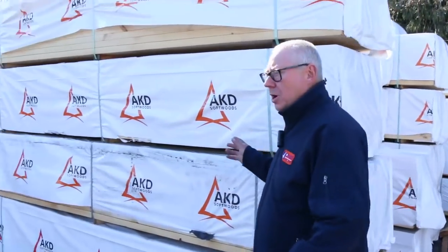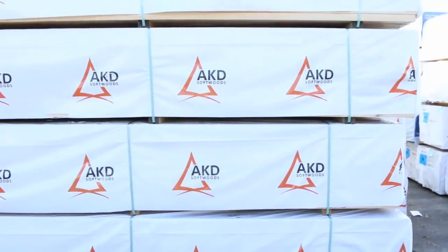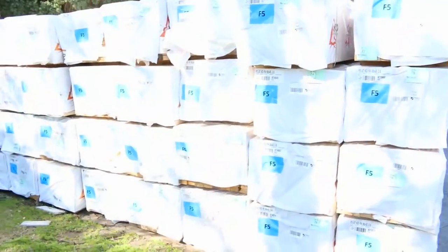Plenty of framing pine in also — lots and lots of 90x45 in 3m, 2.7m, 3.6m, 4.2m, 4.8m lengths, and there's even a pack of 5.4s as well. Lots of framing pine this week.